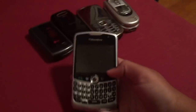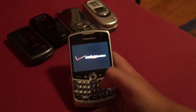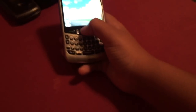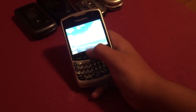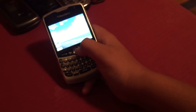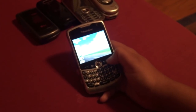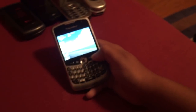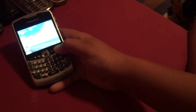Let's start right up here — we have the BlackBerry Curve 8330, which I believe was made in 2008, so a pretty old phone. It acts a little wonky sometimes, but whatever.